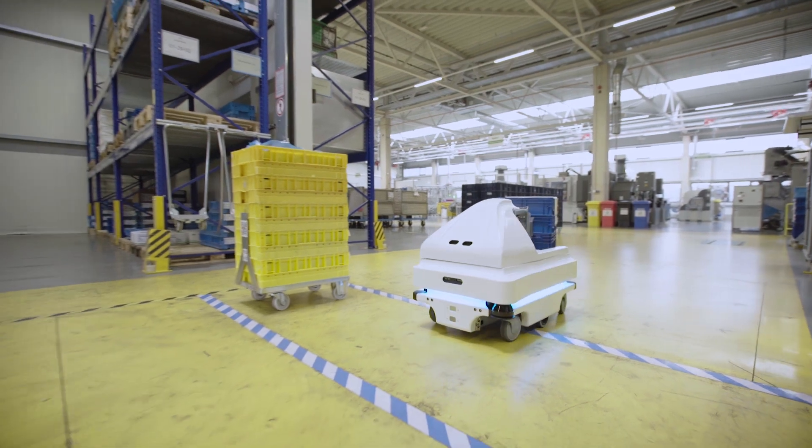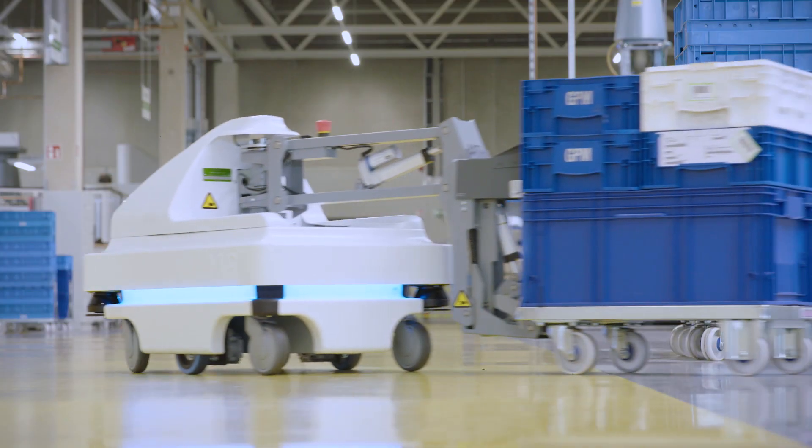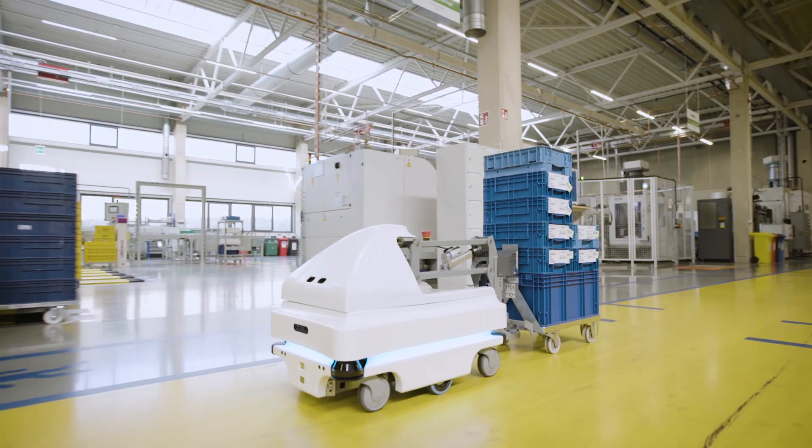In the past, an employee had to take the goods to the assembly line and then store them temporarily on a pallet. Due to that, there was always far too much material on each line. With the MIR robots, we can now adapt the material supply exactly to our needs. In the end, everyone benefits from the implementation.